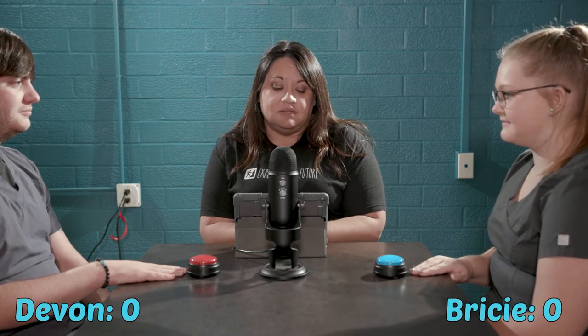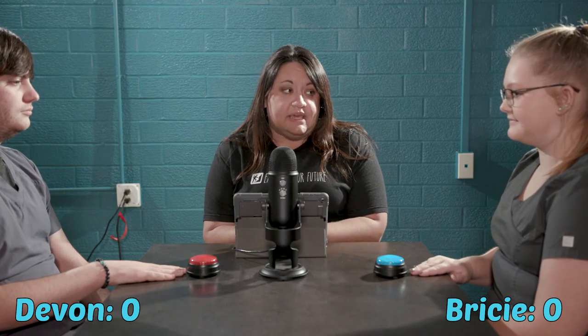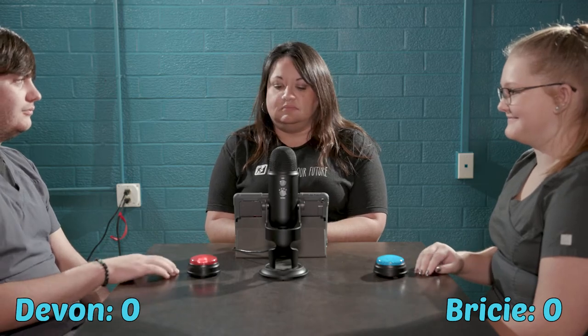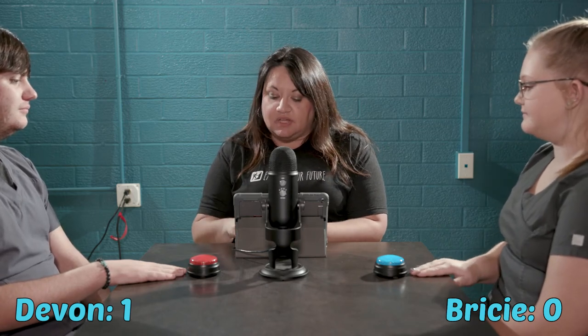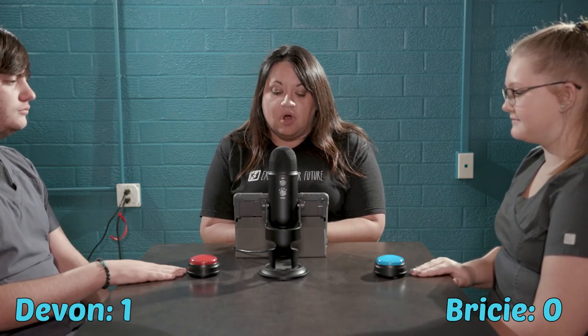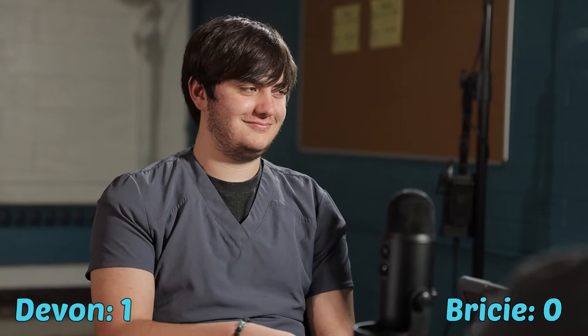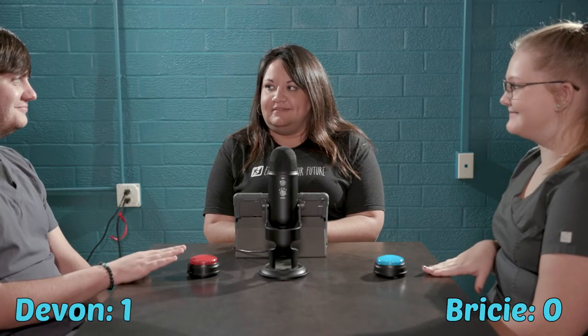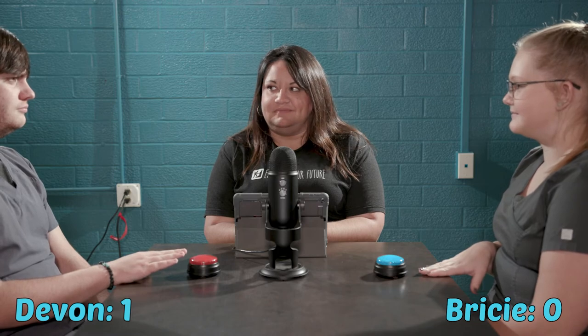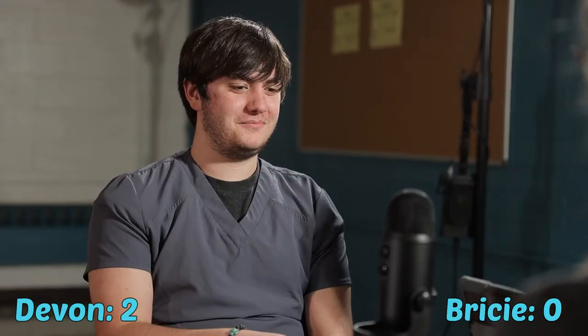Question 1: What percent of human sweat is water? A) 0%, B) 10%, C) 50%, or D) 99%? Devin answers 99% — correct! How much we sweat is unique to each individual, and factors like gender or age can contribute to sweating more or less. Question 2: The strongest muscle in the human body is? A) the jaw, B) the bicep, C) the hamstring, or D) the nostril? Devin answers the jaw — correct! The human jaw can close teeth with a force as great as 200 pounds or 890 newtons.